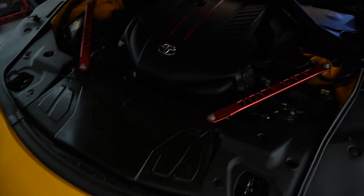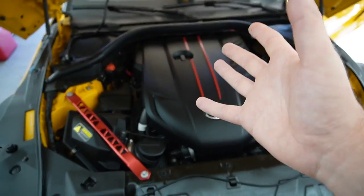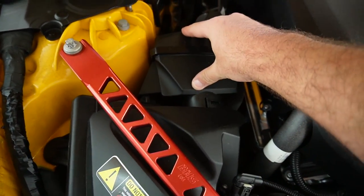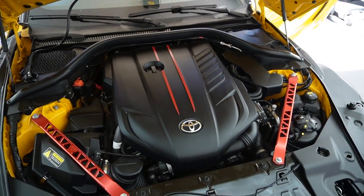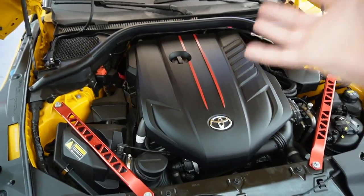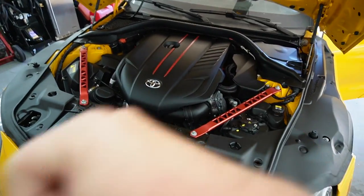Another thing: this engine is actually detuned from the factory. The B58 should be pushing around 400 horsepower, but the Supra pushes around 380–385. There's what I believe is a muffler device that can be deleted to bypass the detune — all you have to do is put a tune on it and you fully unlock this engine. I had a JB4 on this car and the difference was night and day without any bolt-ons — just the JB4 and this thing was an absolute beast.